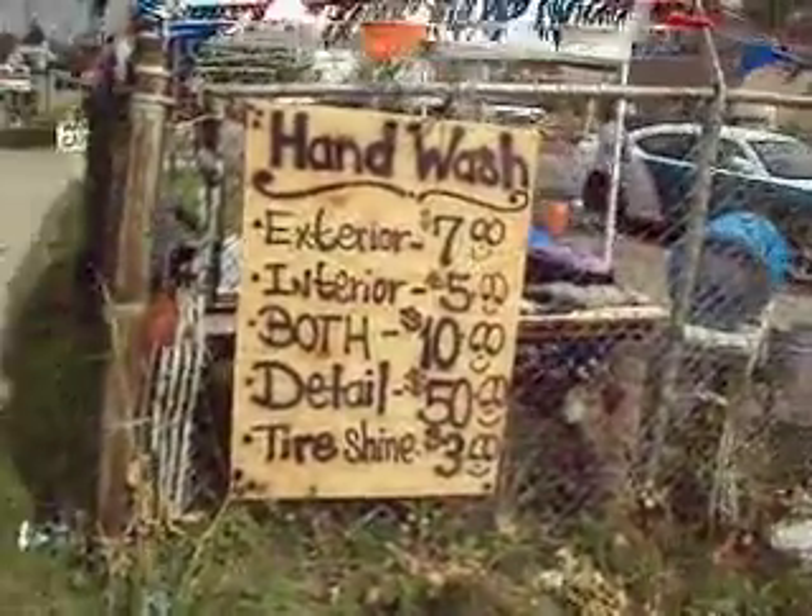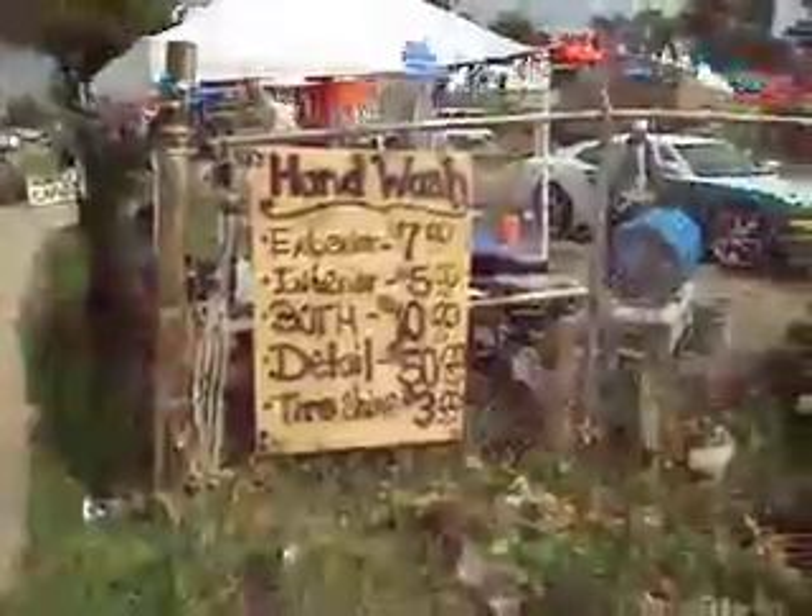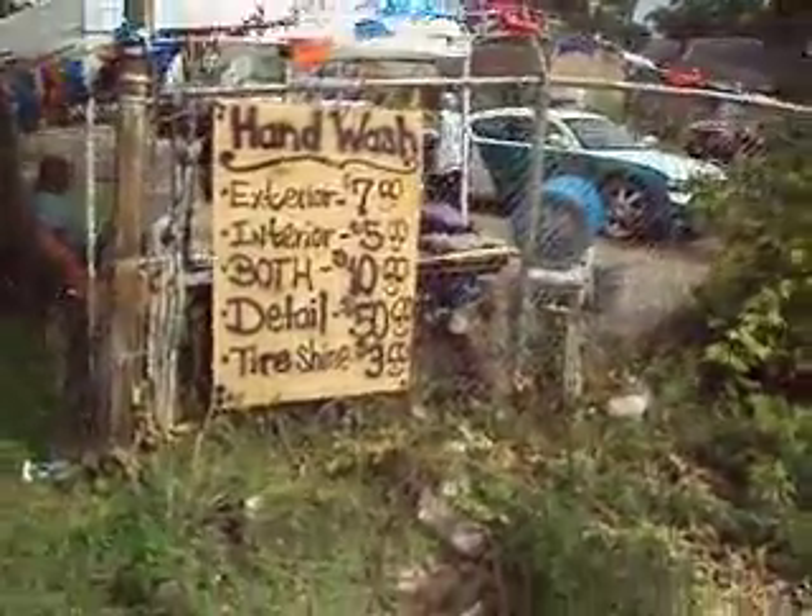There it is — hand car wash: exterior $7, interior $5, both $10, detail $50, tire shine $3.